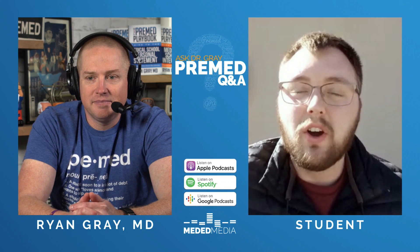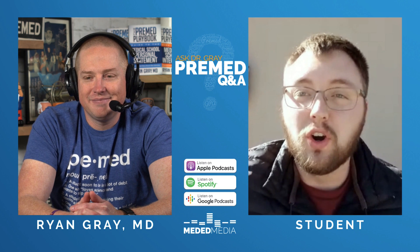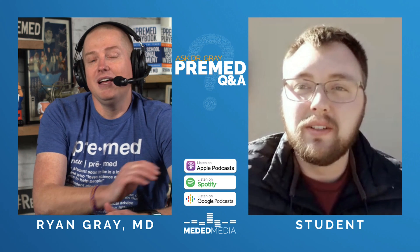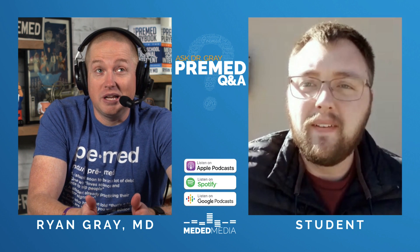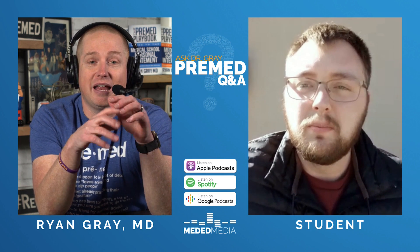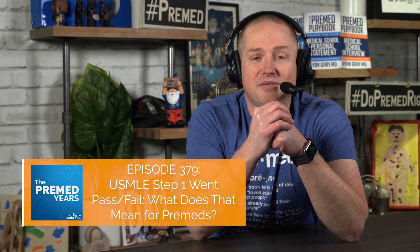On step two and step three, there are still scores. Great question. Yesterday I recorded — and today it went out as we're recording this episode — episode 379 of the Pre-Med Years, where I laid out my thoughts about step one going pass-fail. And what are residency directors going to look for now that there's no more score on step one?